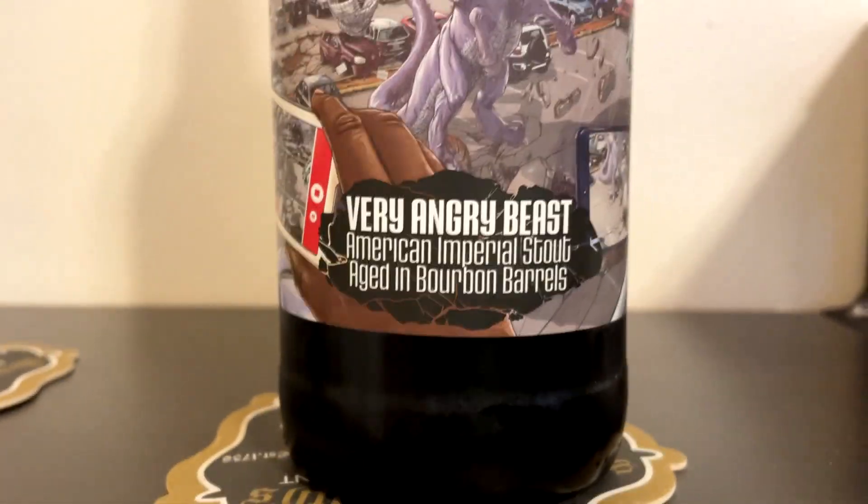Hey, welcome to our episode of Chad's Beer Reviews. Christina's joining us. Hi. We're doing a pretty big beer from Clown Shoes — Very Angry Beast, American Imperial Style, aged in bourbon barrels.